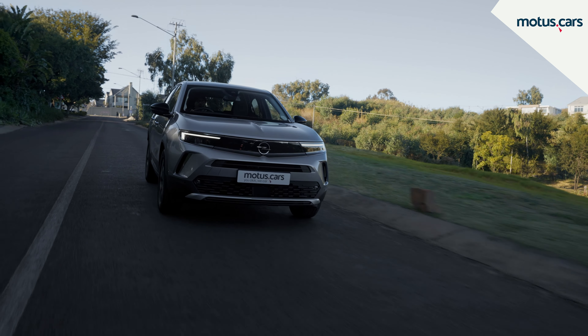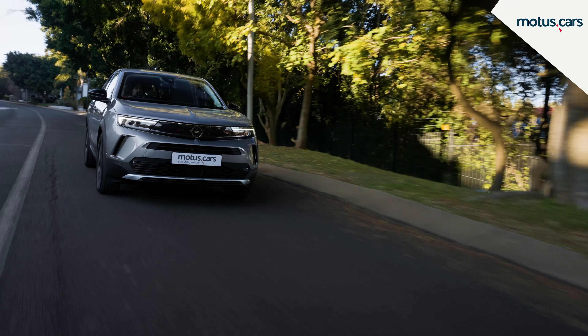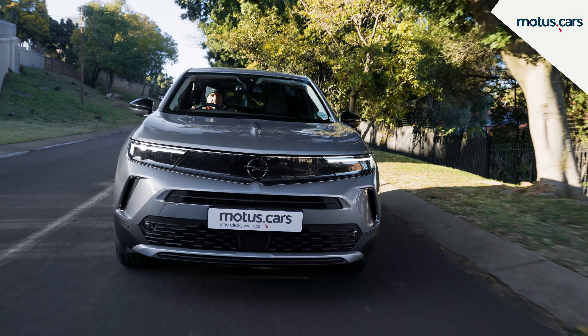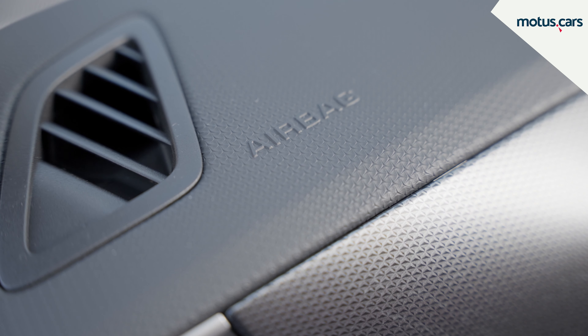The Mokka also features a host of innovative technology and safety features, traditionally only found on luxury vehicles. This included forward brake assist, blind spot detection, lane-keep assist, speed sign recognition, as well as a full complement of six airbags.